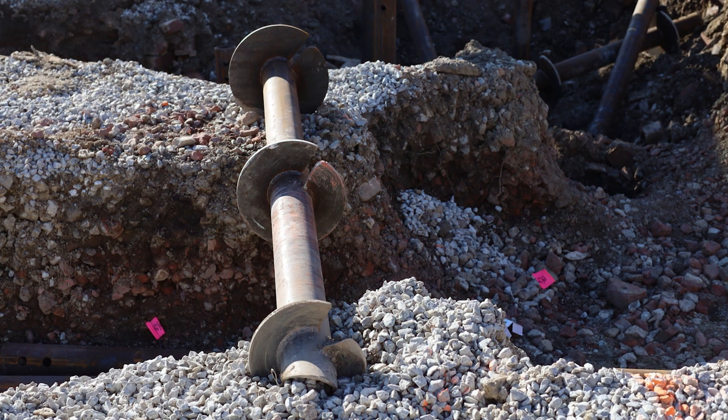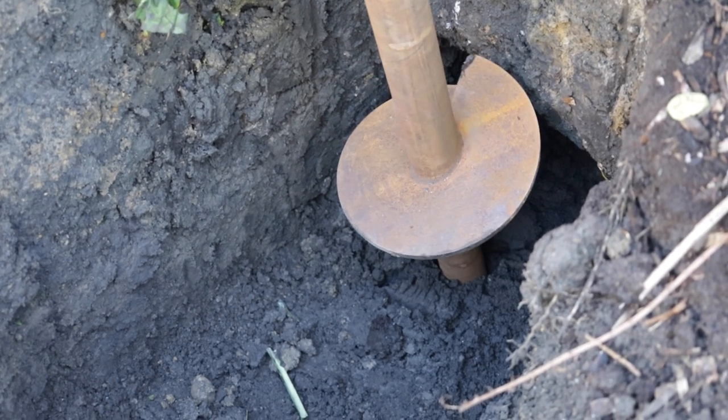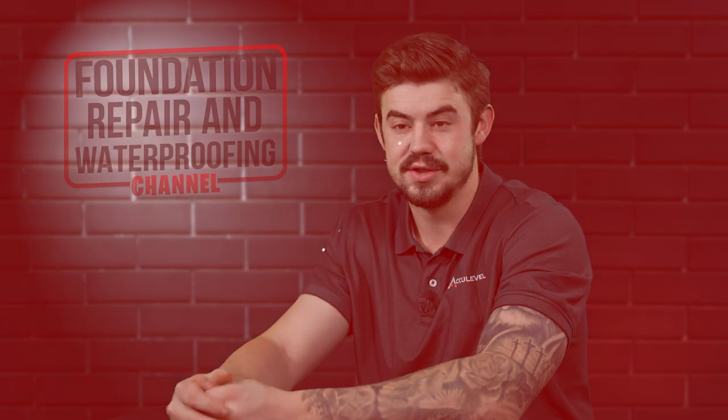Helical piers, in essence, are steel screws that are mechanically screwed into the ground, dialed to load-bearing strata, and attached to the foundation of your home. This can then either lift your home or stabilize it for the life of the structure.